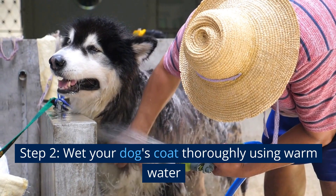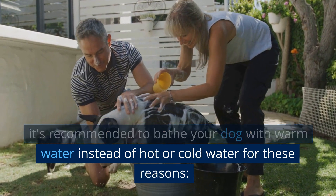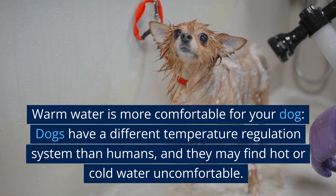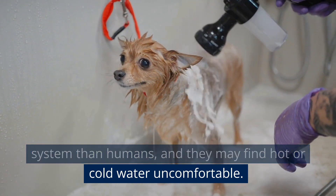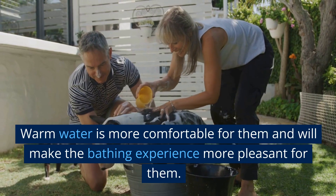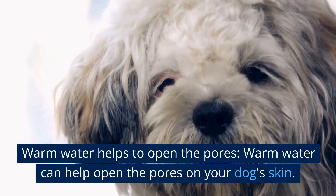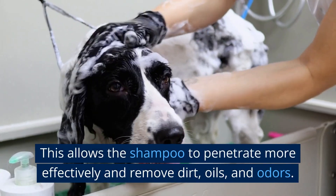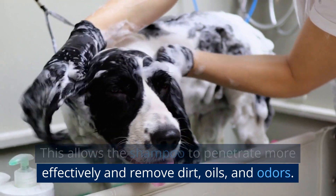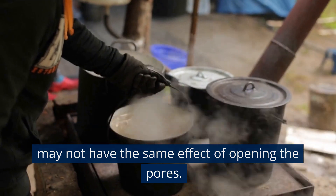Step 2: Wet your dog's coat thoroughly using warm water. It's recommended to bathe your dog with warm water instead of hot or cold water. Warm water is more comfortable for your dog, as dogs may find hot or cold water uncomfortable. Warm water also helps to open the pores on your dog's skin, allowing the shampoo to penetrate more effectively and remove dirt, oils, and odors. Hot water can dry out the skin while cold water may not have the same effect of opening the pores.